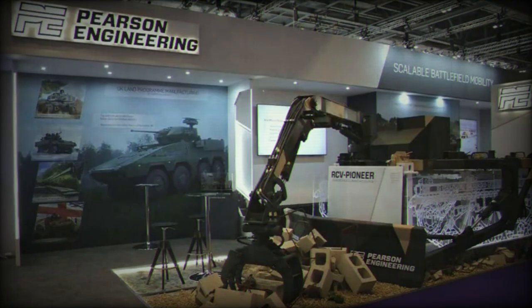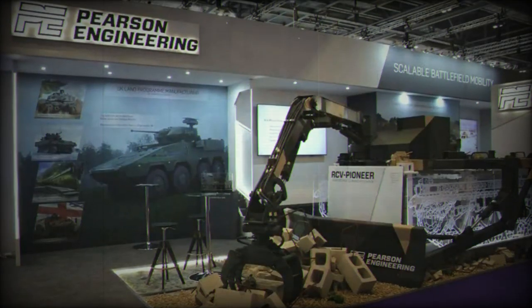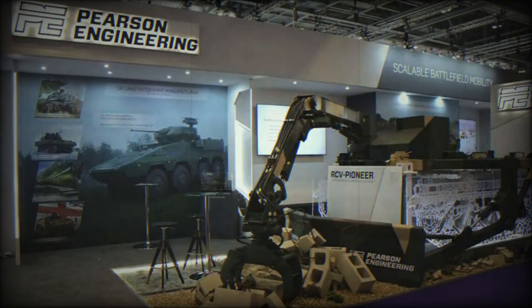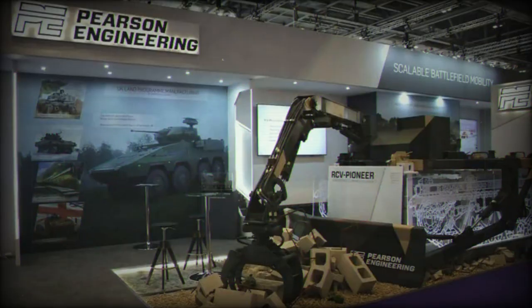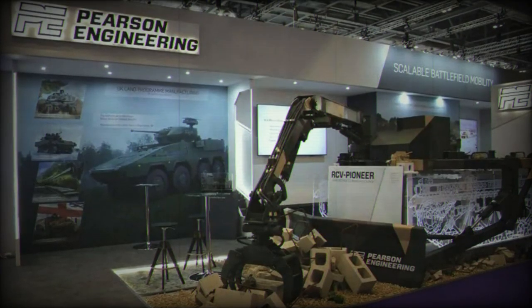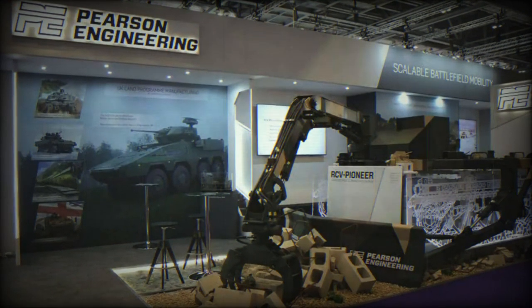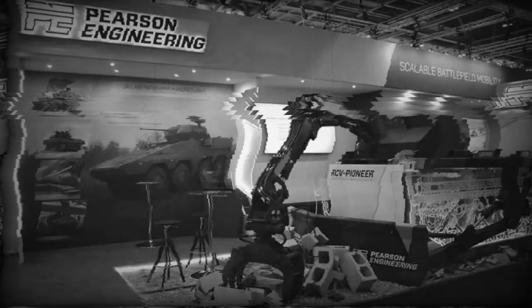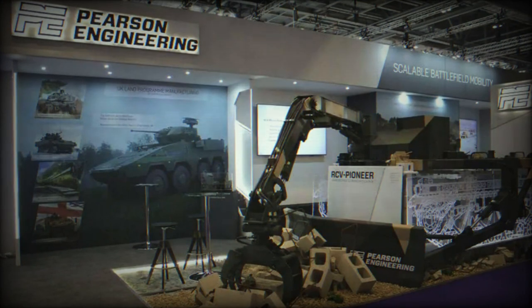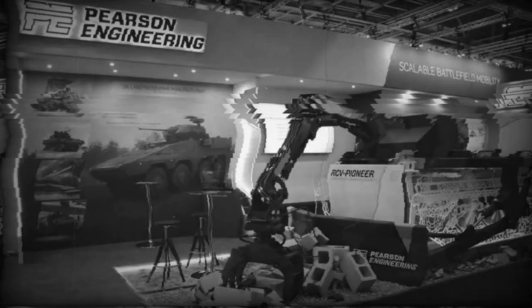During DSEI 2023, Israeli company Rafael also announced that Pearson Engineering will play a significant role in delivering the Samson 30mm Remote Weapon Station. This collaboration, officially launched during DSEI 2023, is initially targeted at UK ventures and will facilitate the transfer of essential knowledge and expertise to the team based in Newcastle. This strategic move aligns with the current vision of the Boxer's role on the battlefield, positioning it as the cornerstone of a distributed medium force.